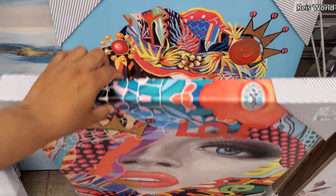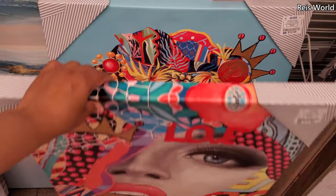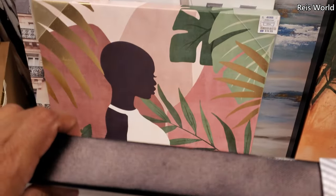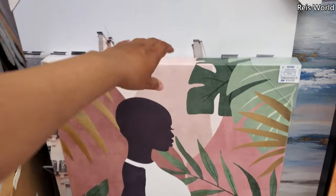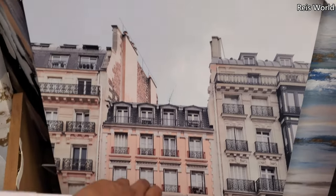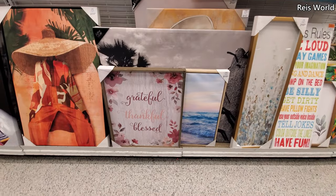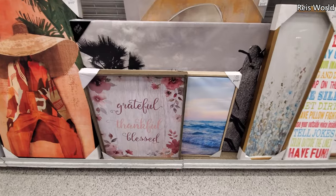And those are $13. Let me check behind this one — and a $17. And this one is $20 with a building. Grateful, thankful, blessed — and it looks like $20.